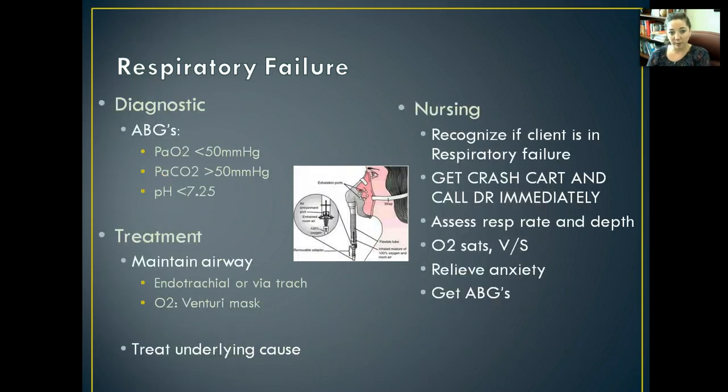To diagnose it, we want to get ABGs, and what we're going to see is a PaO2 less than 50, a PaCO2 greater than 50, and a pH less than 7.25. So they're very acidotic, with very low O2 levels and very high CO2 levels.